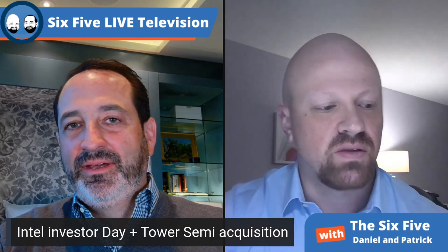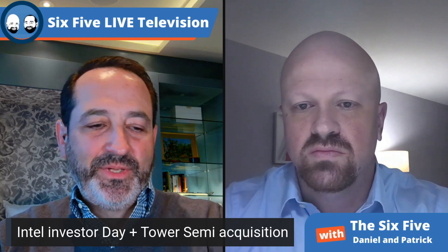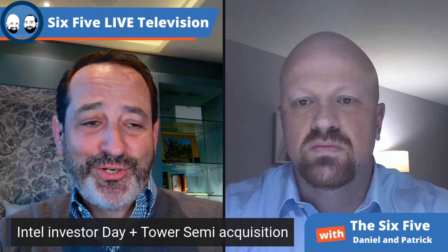So earlier this week, Intel bought a small foundry called Tower Semiconductor. For those of you who aren't familiar with the vernacular, a foundry is just a fancy word for a chip factory. The reason we call them foundries instead of factories is because these foundries can cost up to $10 billion a piece, so maybe they deserve their own name.